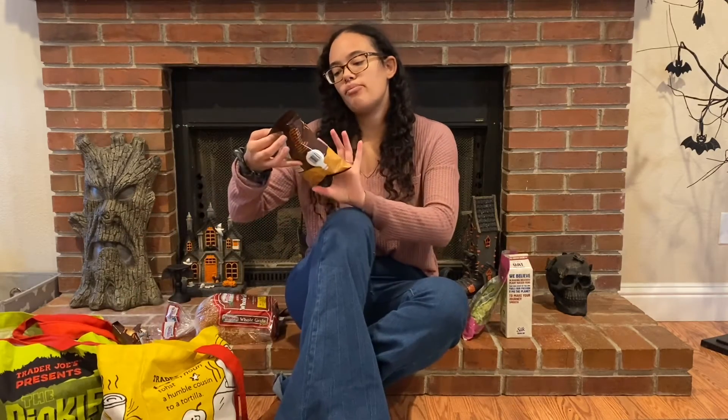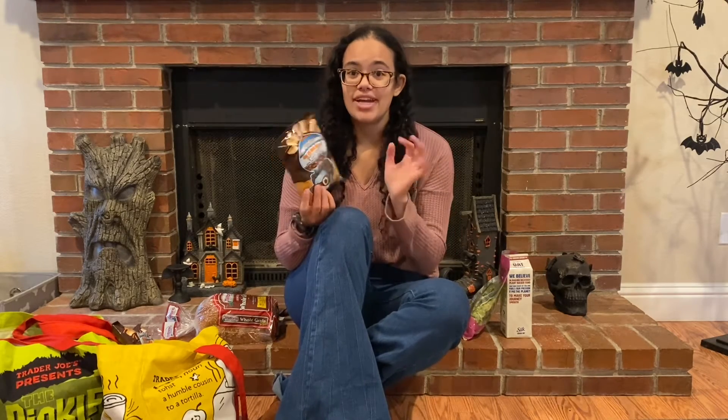The next item from Trader Joe's actually surprised me: these Bamba puffed corn and peanut snacks with hazelnut cream filling. I assumed they would have dairy because of the chocolate cream filling, but they don't — and these things are freaking delicious. I bought two bags this week because I bought one last week and finished it very quickly.